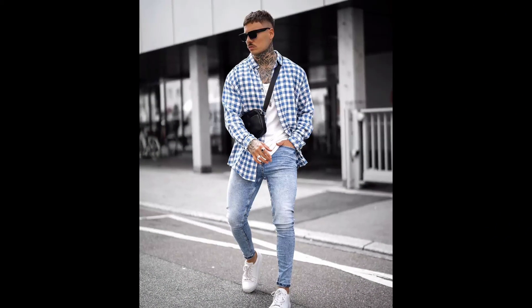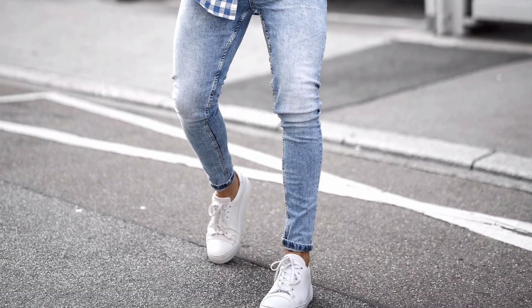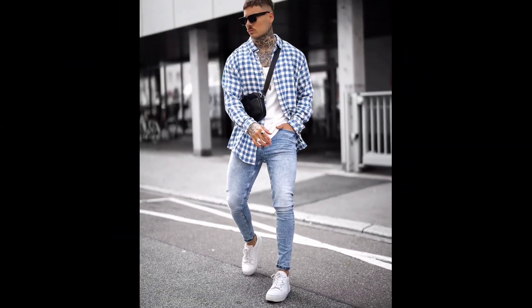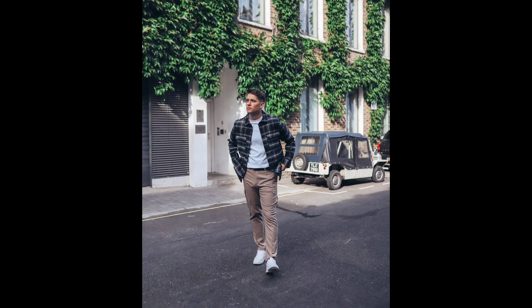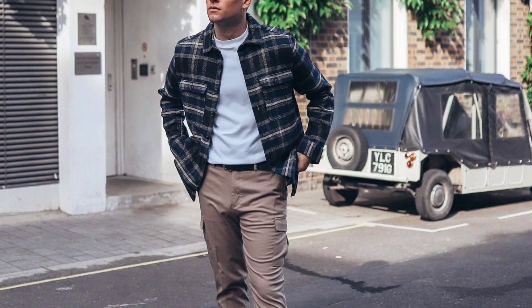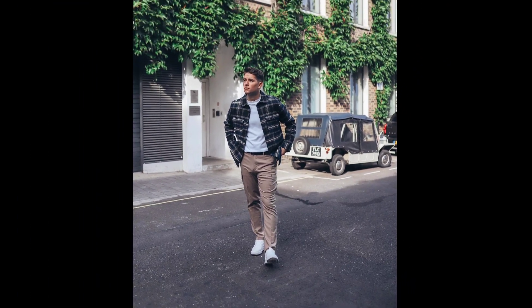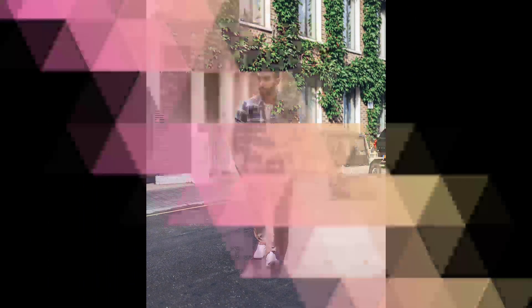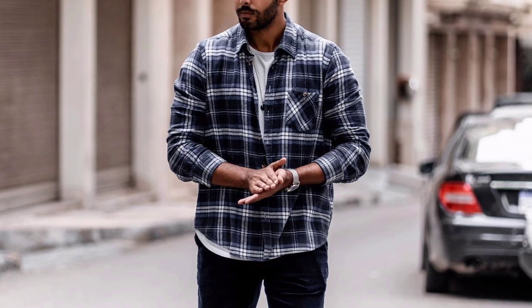For the next outfit you can try a white t-shirt worn with a black jacket with cream pants and white sneakers. For the next outfit you can try a white t-shirt worn with black jeans and white sneakers.